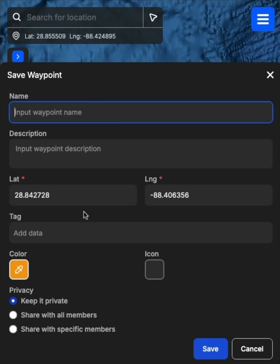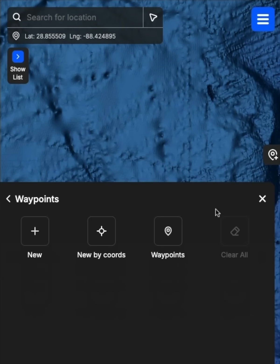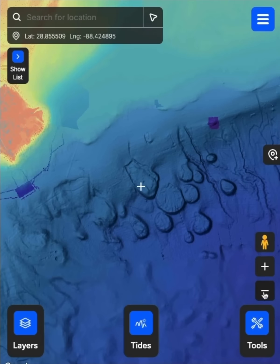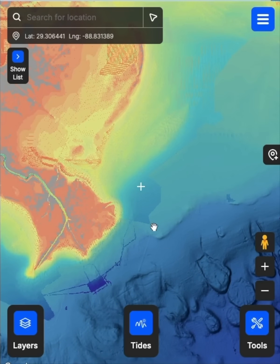You can even export these to your fish finder. There's a way to export all your waypoints to your fish finder. We've got some members who have thousands of these waypoints, and you can do the same with tracks and routes. It's just one of the many, many cool things.